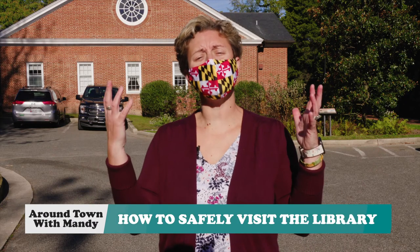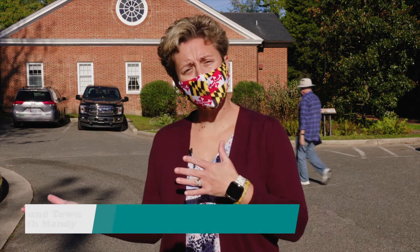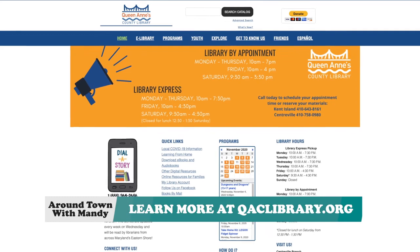So there you have it — the ins and outs of how to enter the library safely. For more updates or things you're interested in at the library, check out their website.